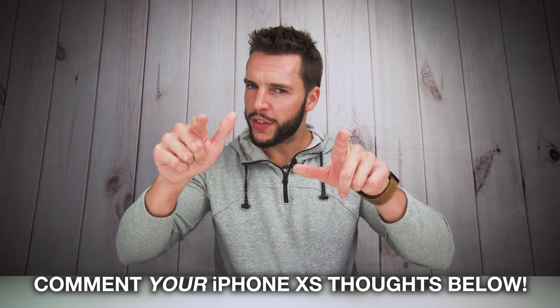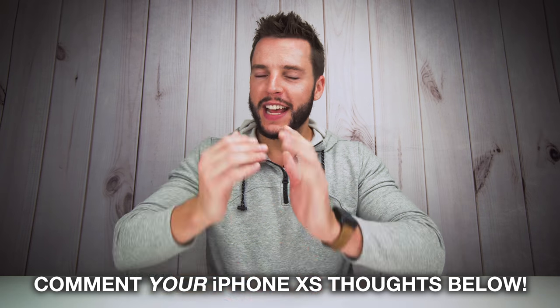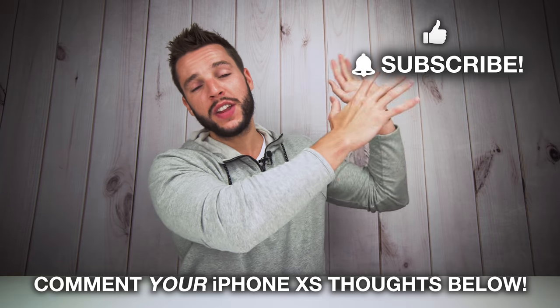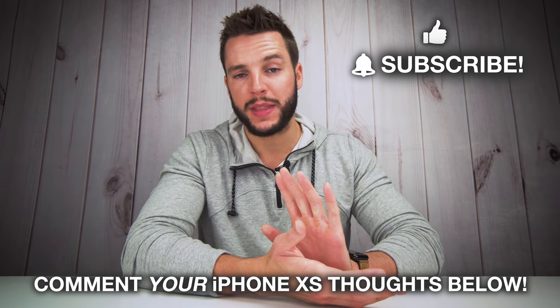But enough about what I think — what do you guys think? Don't forget to leave your thoughts on this new iPhone in the comments section below. As always, I'll be liking, hearting, and replying to all of my favorite comments. If you guys found this video helpful, please don't forget to smash that thumbs up and consider subscribing with notifications turned on — that way you never miss a new video. I'm going to go get some coffee ready. Got to make sure I'm on top of these pre-orders. Cannot miss this year's pre-orders!